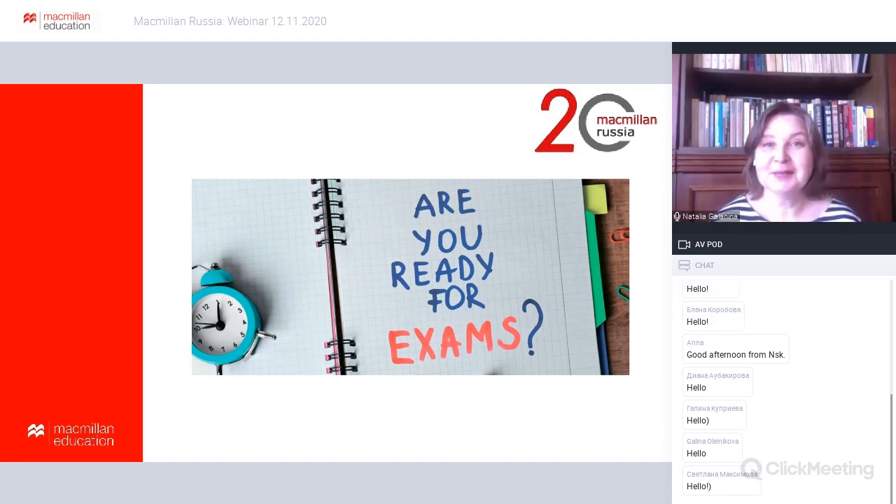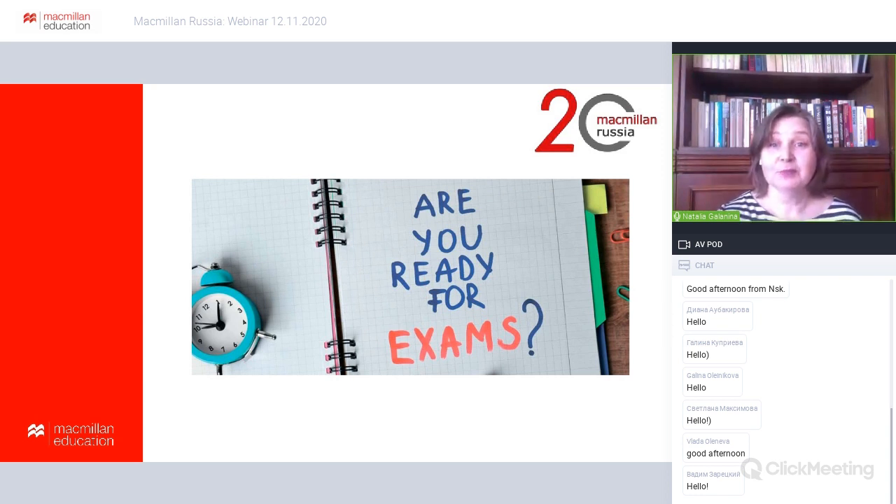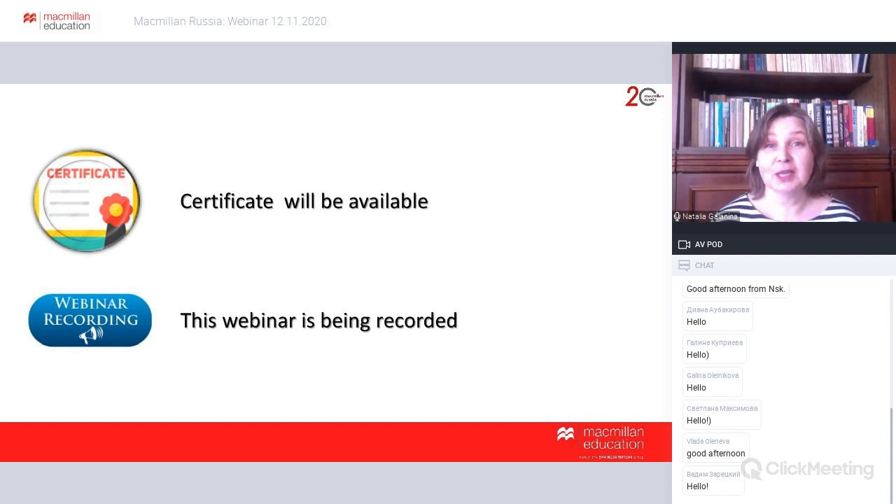Welcome everyone, my name is Natalia Galanina. I'm very happy and delighted that you managed to join us. This webinar is devoted to international exams and IELTS in particular. As usual, some housekeeping announcements: a certificate will be available, this webinar is being recorded, and after the webinar you'll get a follow-up email with a link to the recorded webinar and where you can upload your certificate.